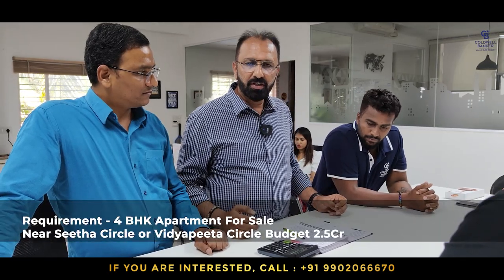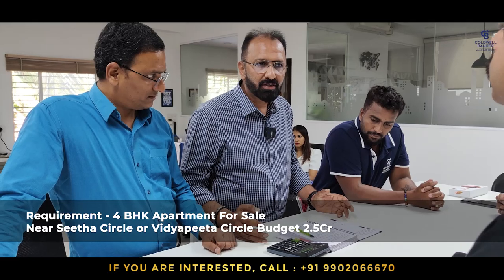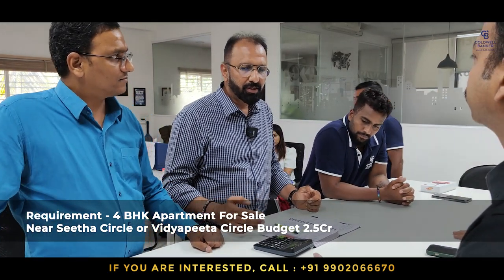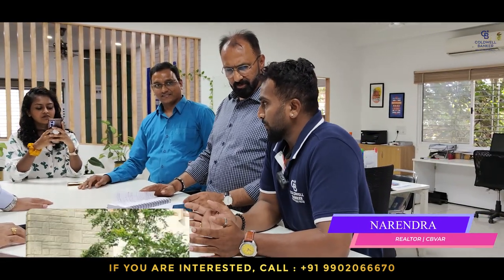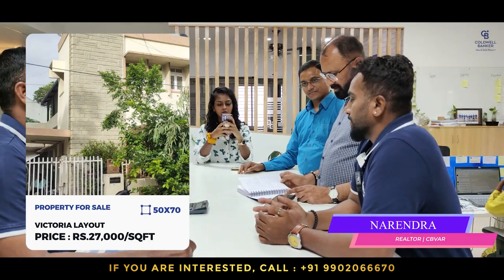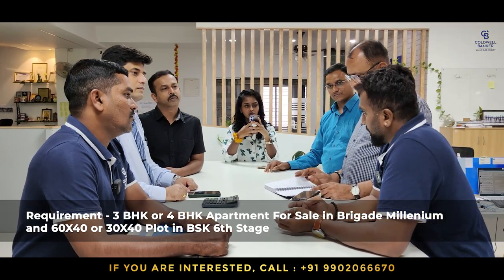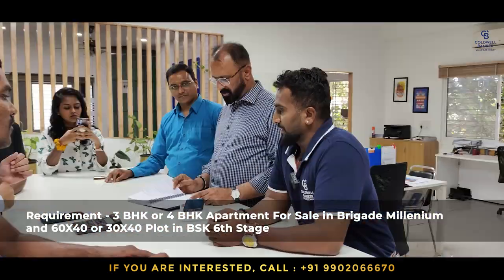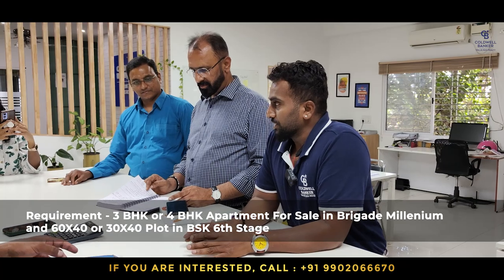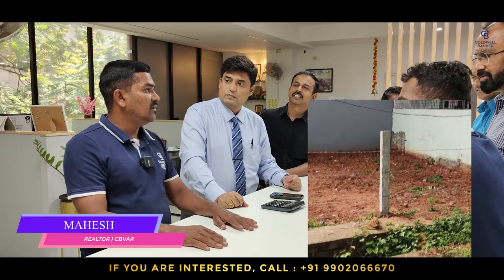I am also looking for a four-bedroom apartment close to Sita Circle or Vidyapitha Circle, for immediate occupation, with a budget of 2.5 crores. This week I am focusing on Victoria Elevate — a prime location, 50 by 70, west-facing, 14th cross, price 27,000 per square foot, negotiable. My requirement is in Brigade Millennium — Chakravarthi Block or Magnolia Block — 3 BHK or 4 BHK. One more requirement is in Banashankari 6th Stage — 40 by 60 or 30 by 40 site.